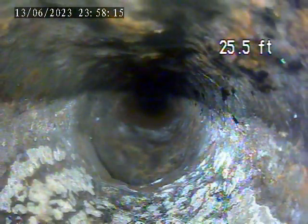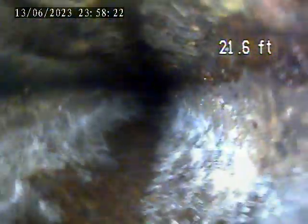Line transitions to cast iron here at 26 feet. Cast iron the rest of the way back to the clean-out access.